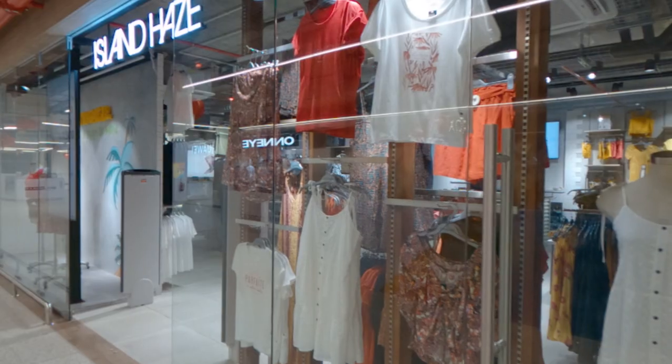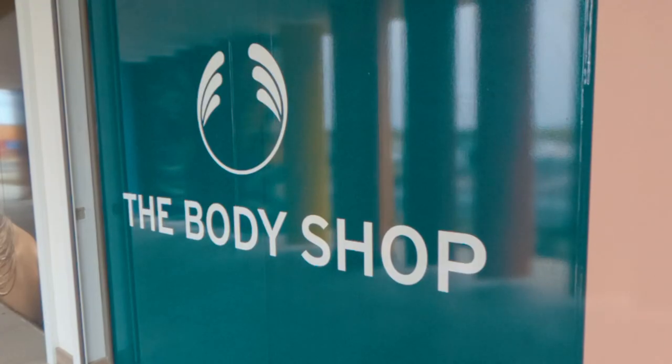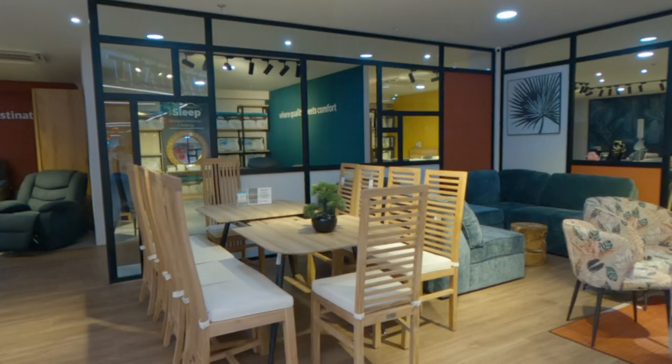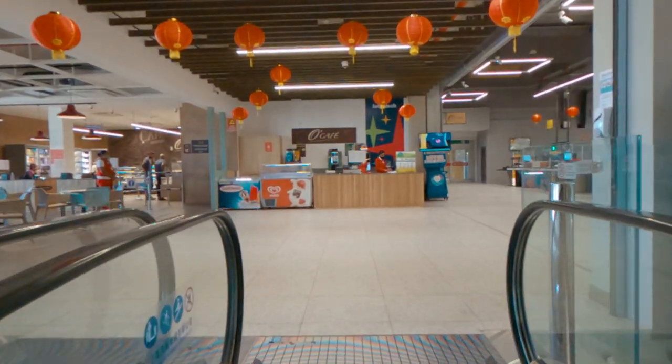Taking a look inside the mall and there's an array of shops ranging from fashion to technology, body shops, food courts, furniture, and of course there's this brand new superstore. This is the main reason why I'm here.